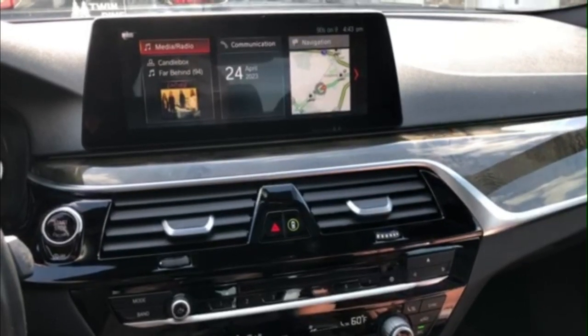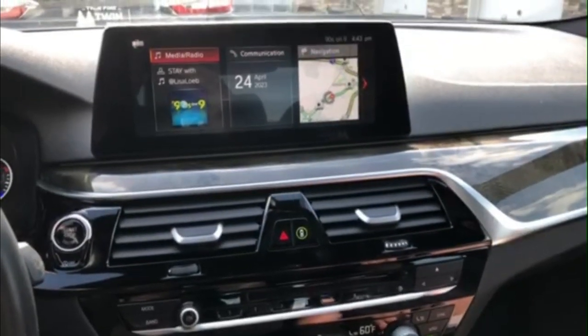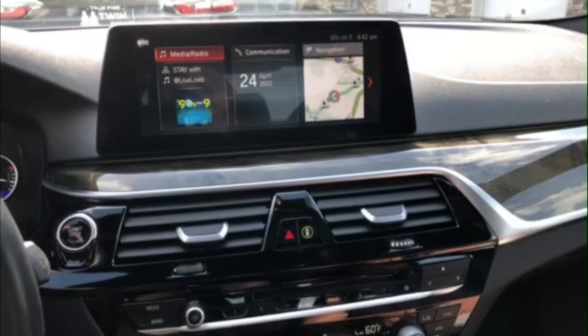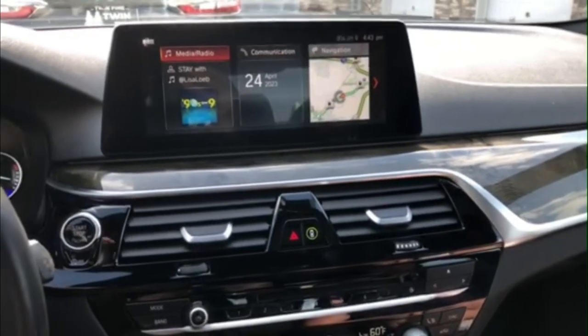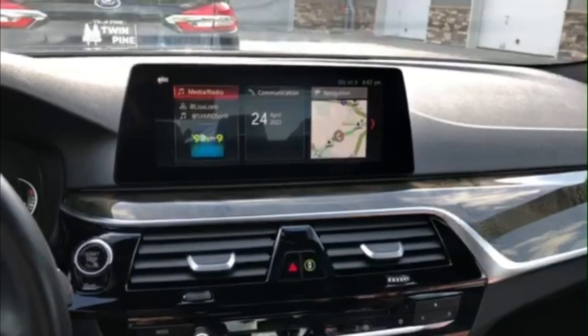Hey everybody, today I'm here in one of our 2019 BMW 530i's, and I'm just going to show you guys how you can set your favorite stations and set up the presets.